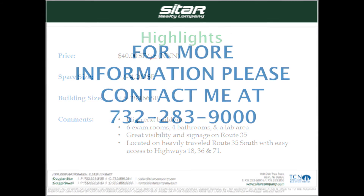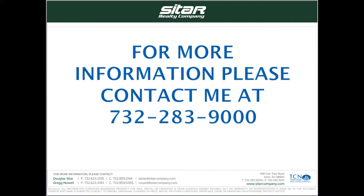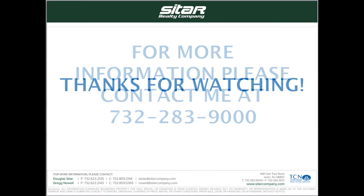For more information, please feel free to contact me at 732-283-9000. Thanks for watching.